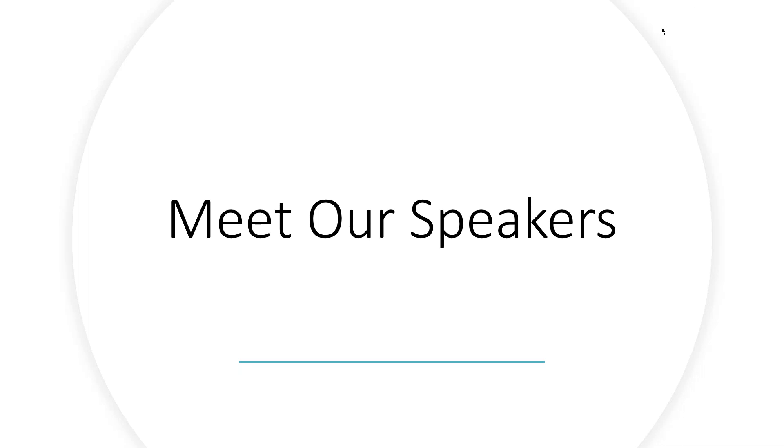My name is Katie Mouton. I am the digital marketing specialist at Insala. I've been with Insala for about three years. I'm really excited to be here and continue this conversation on virtual mentoring. I am now going to pass it over to Judy.